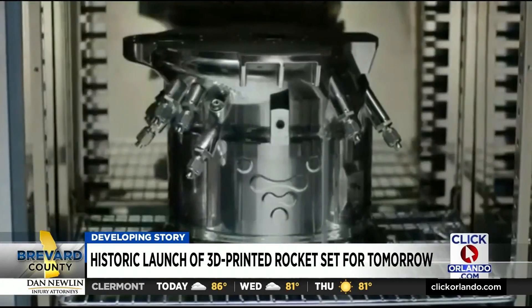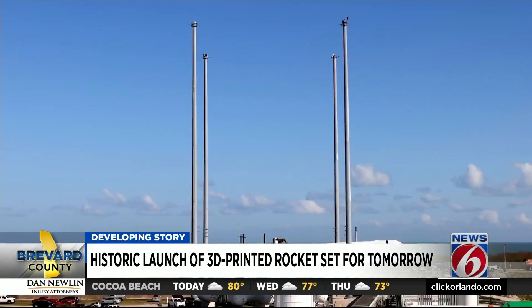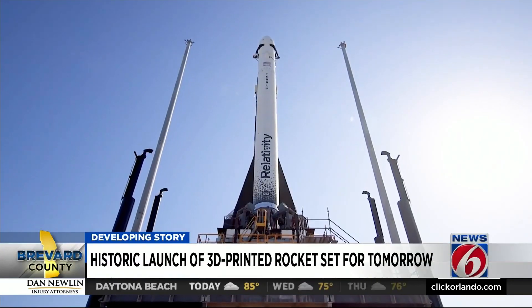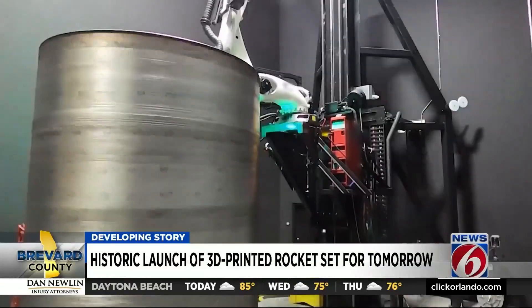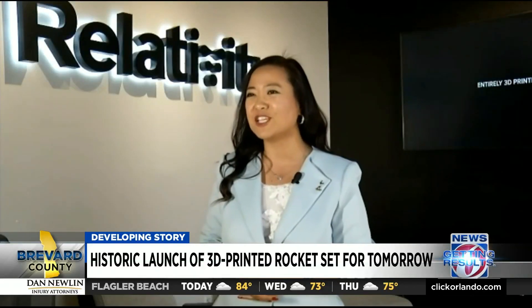Relativity is made up largely of former SpaceX engineers, and their goal is to build a rocket from scratch to space in 60 days. The first one, launching from the Cape, is called the Terran 1 — meaning of the Earth — because it's printed with materials of the Earth, namely aluminum. 3D printing on Mars is going to be a bit of a different challenge.